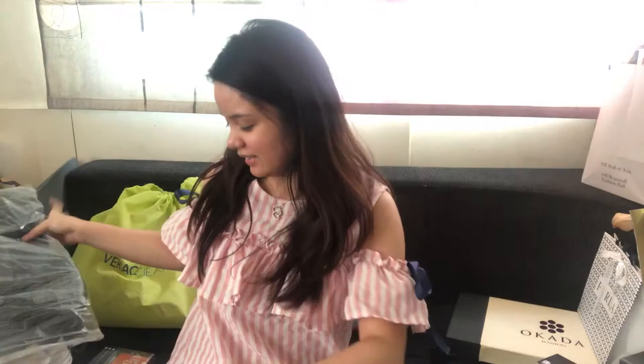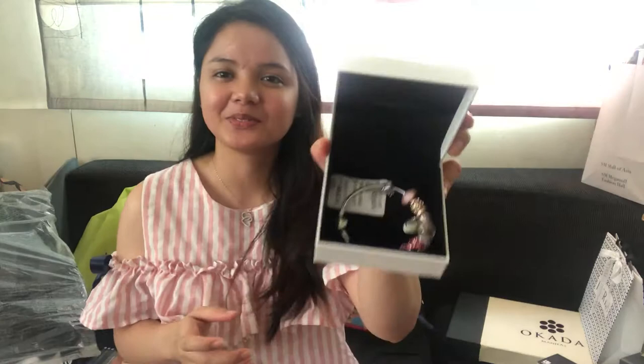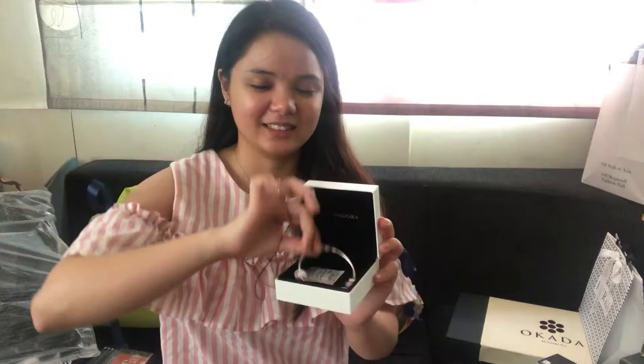Another one I got from honey — and this is the best one — is this Pandora. Yes, this is Pandora and I'm really happy about it. It is really cute.